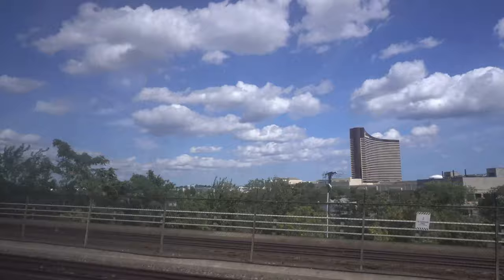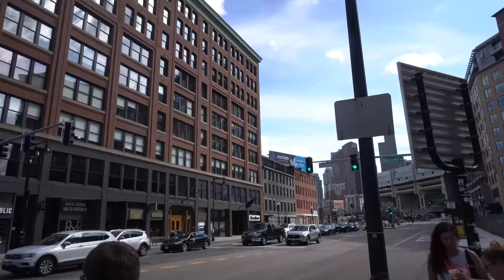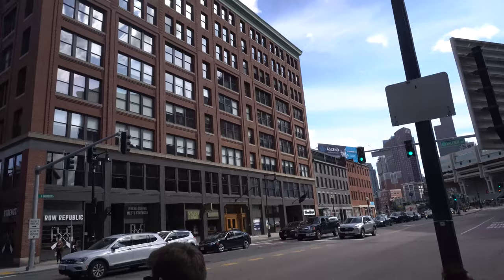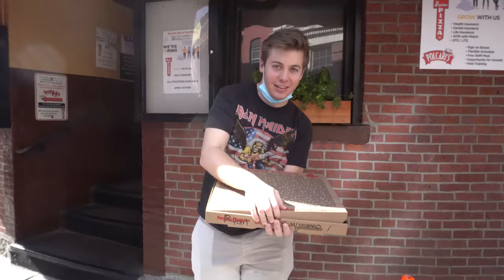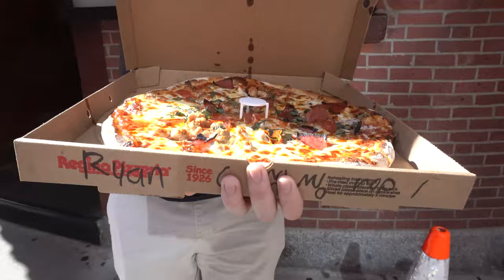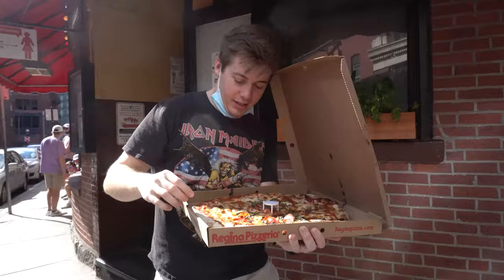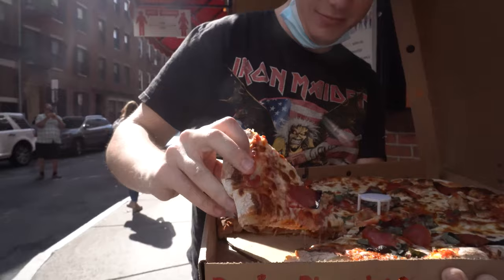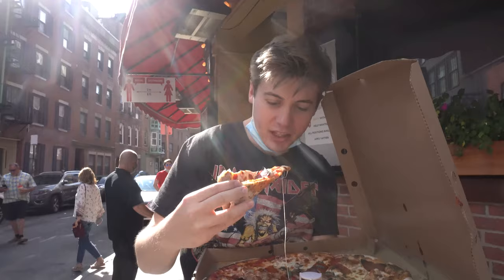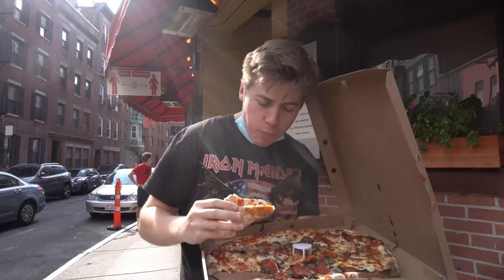Exploring downtown Boston, we hit up Regina's — Boston's best pizza at the original location. Live pizza reveal — and wow, one bite, absolutely delicious. This is really good, hanging in Boston.